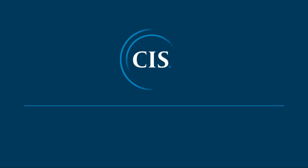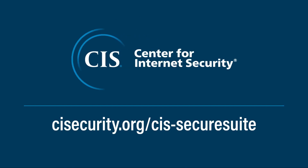To learn more about how a CIS SecureSuite membership can help your clients start secure and stay secure, visit our website.